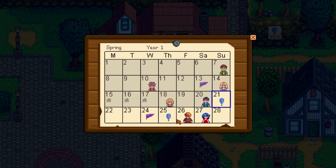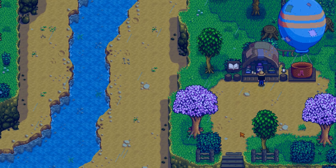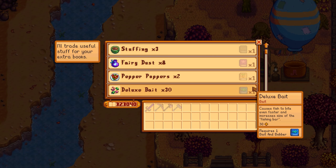In case you forgot to check the calendar, there will always be a message in the morning on the left corner of your screen whenever he is visiting. He is located across the town's river behind the Joja Mart. The shop sells a random assortment of books each visit and you can also trade books with him for various items.